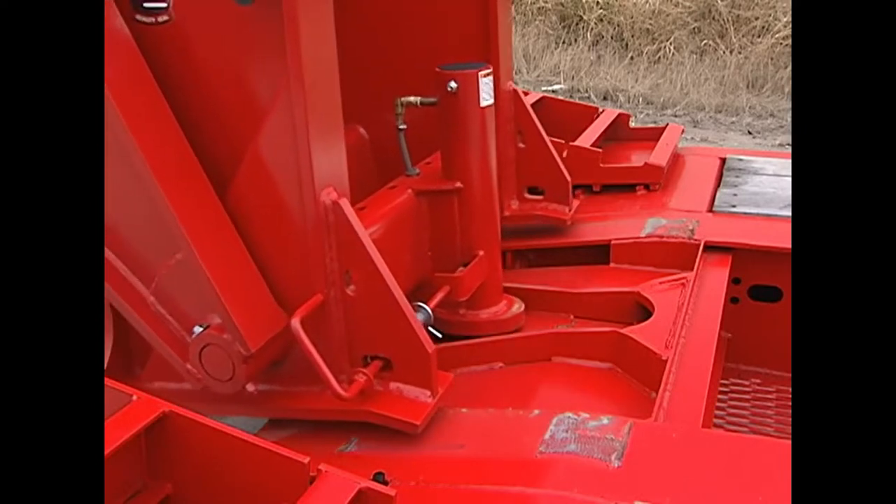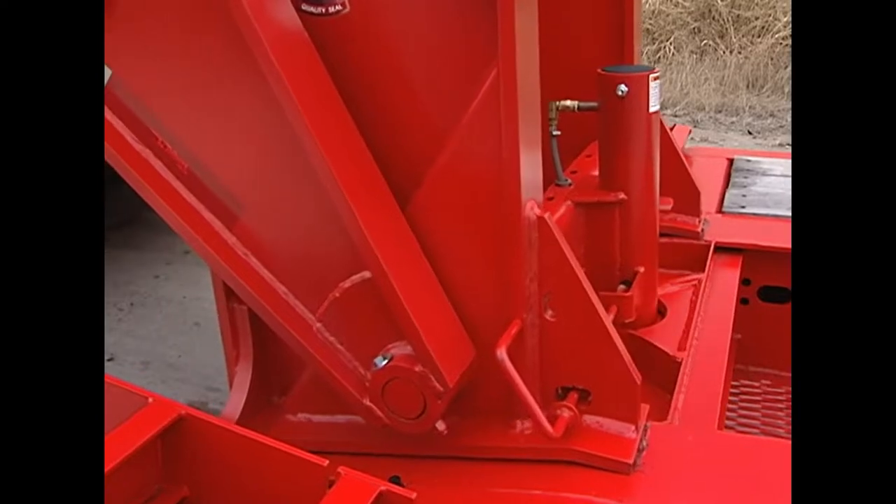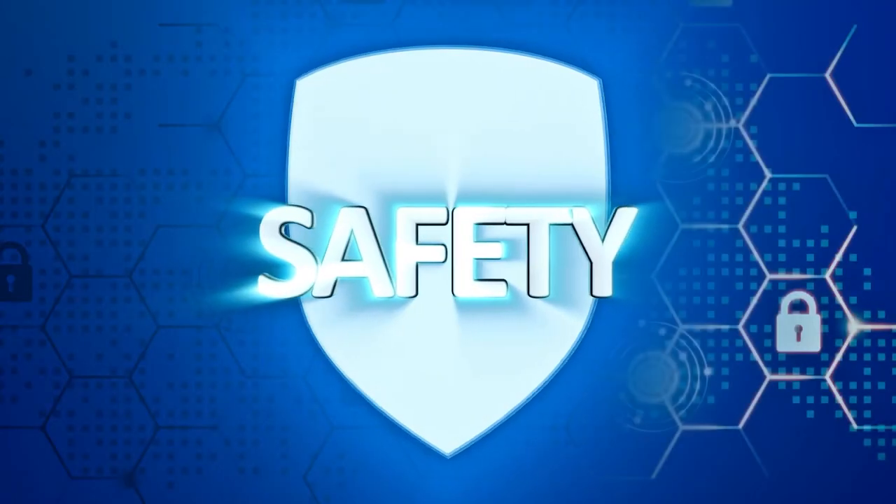Is this trailer going to do the job? It's a simple question — is this trailer designed to do the job, or do I have to make certain sacrifices? And hopefully safety isn't one of them.